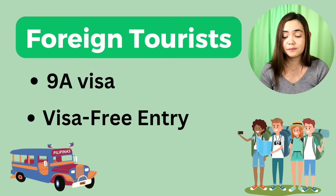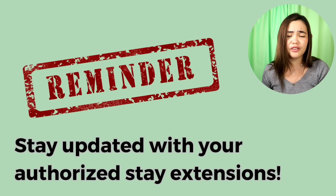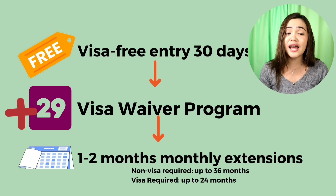Next, we have foreign tourists — those who entered the country with a 9a visa or visa-free. You may have to pay travel tax or get an exit clearance. Just a reminder: please stay updated with your authorized day extensions. When you enter the country, you are given 30 days, and if you want to stay more, you get a 29-day extension called the visa waiver program.